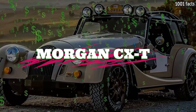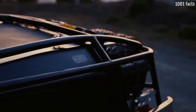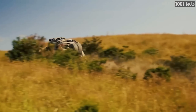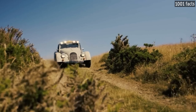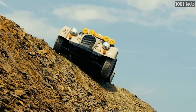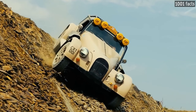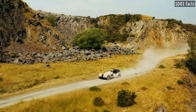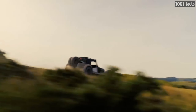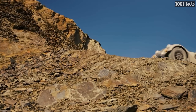The Morgan Plus 4 CXT is a two-seater off-road vehicle. Morgan and Rally Raid UK have teamed up to make it capable of handling both motorways and forest roads. The car has been redesigned for enhanced traction on rough terrain, featuring all-terrain tires and 22 inches of ground clearance. Five skid plates on the underside provide reliable protection for those who want to adventure in this extraordinary off-roader.